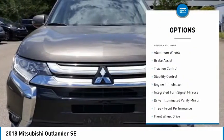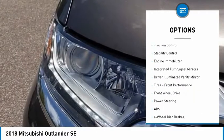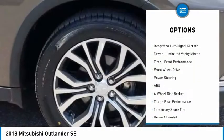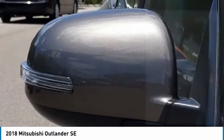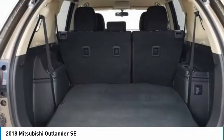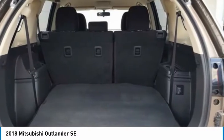Tire pressure monitor, heated mirrors, aluminum wheels, brake assist, traction control, stability control, engine immobilizer, integrated turn signal mirrors, driver illuminated vanity mirror, tires, front performance.